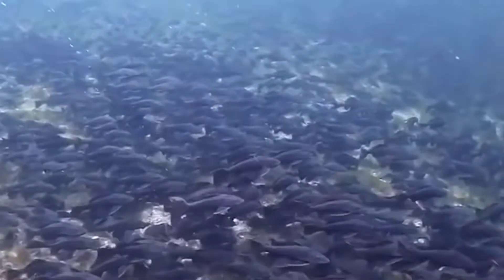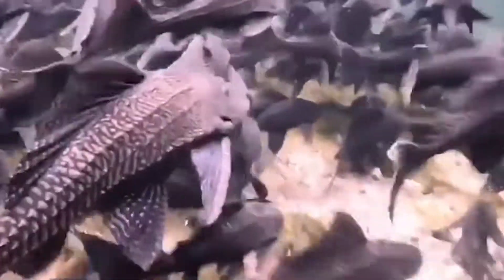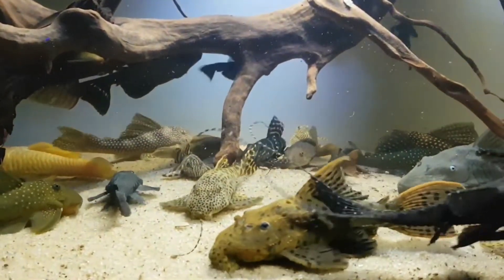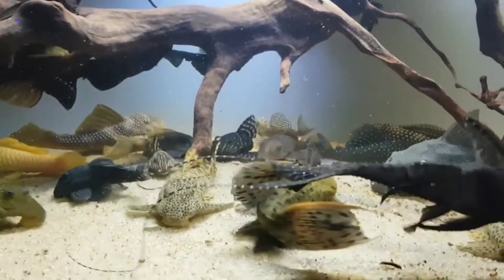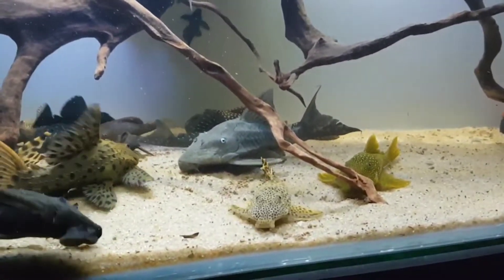They have gills for respiration, and swim up to the surface to breathe air when less oxygen can be found in the water. Although the name common pleco is often used to refer to specimens sold in aquarium shops, most are actually members of other genera.